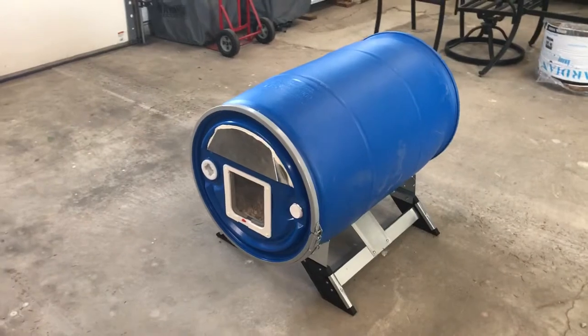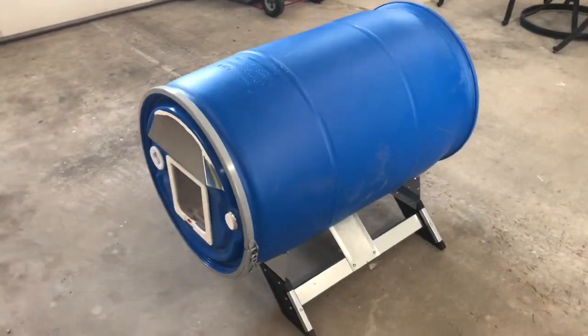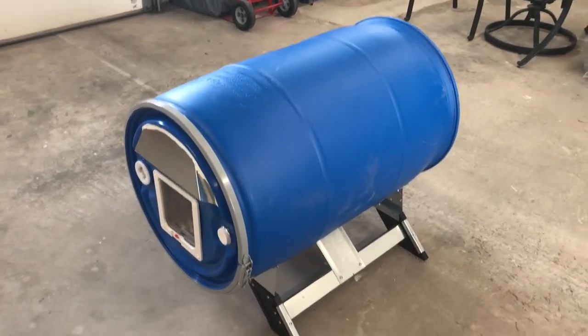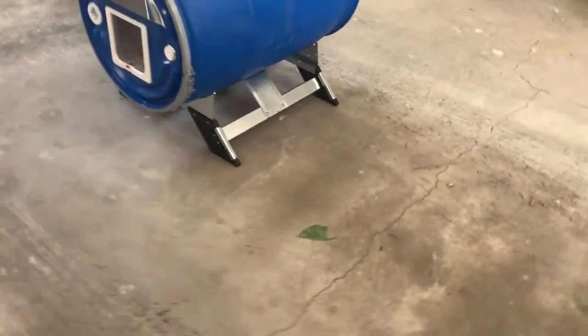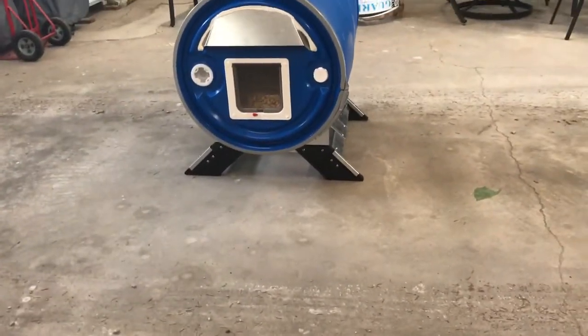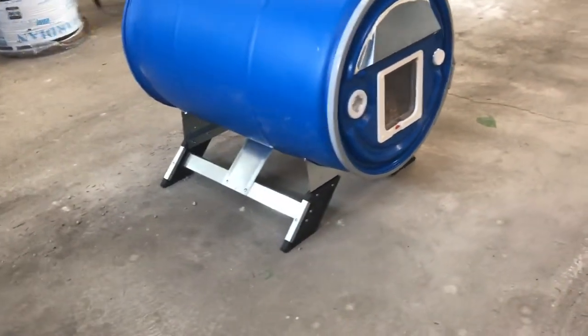I got a 55-gallon drum from work — it's never been used. It's not food grade but it's HDPE. I was trying to find something to do with the legs to get it off the ground, you know, for snow and rainwater.